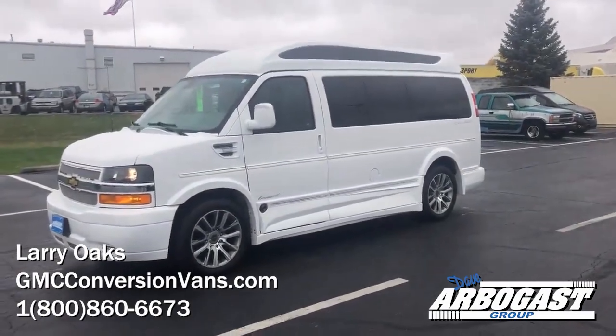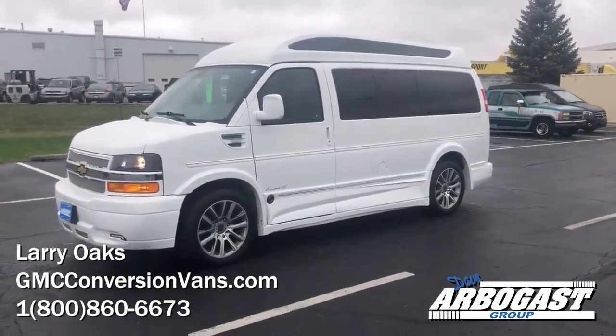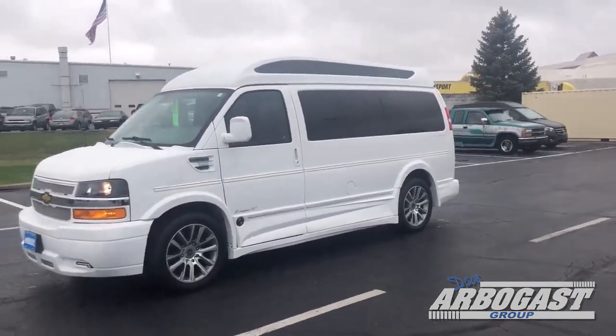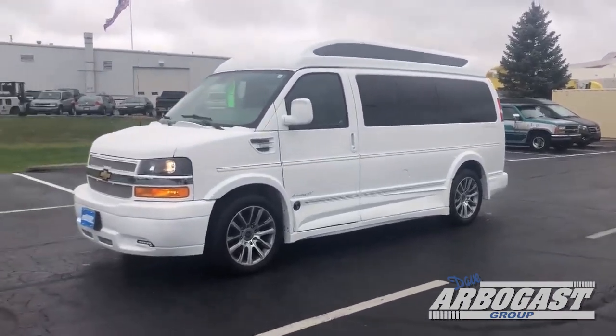Welcome to GMC Conversion Vans. This is Larry. Today I've got a 2020 all-white seven-passenger Explorer van. Just got this one in — it's got 9,600 miles on it. Really nice.